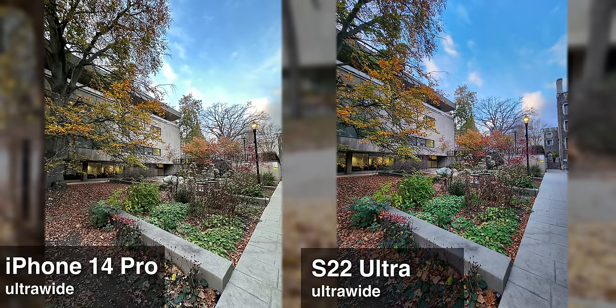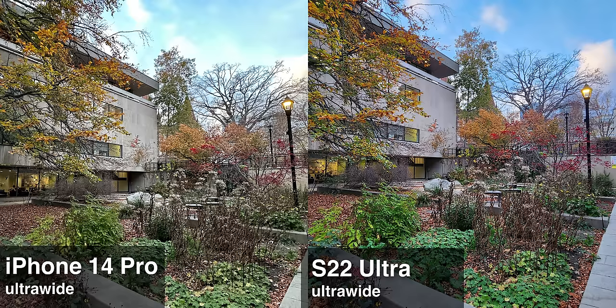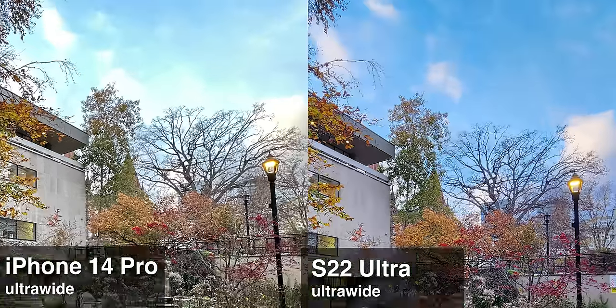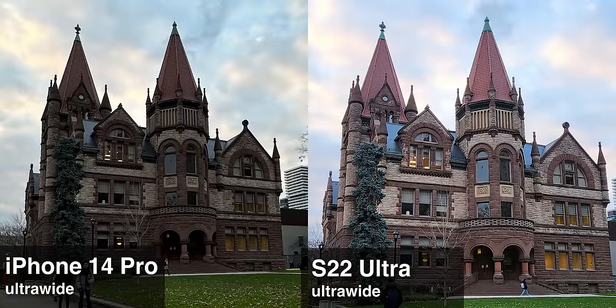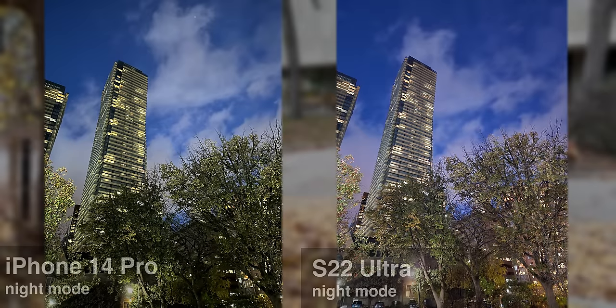For the ultra wide: despite the S22 Ultra's ultra wide camera not even focusing, the results are actually pretty good. I would even say it's better processed than the iPhone in this shot — the sky and the leaves just look a bit nicer on the Samsung. And in terms of overall sharpness, it's actually pretty close. Both phones have pretty good night mode as well, but I feel like the Samsung has a slight edge here. It tends to make the image look brighter but also preserves colors better.